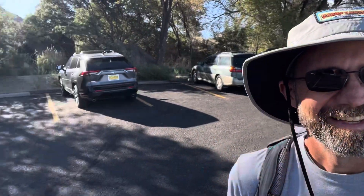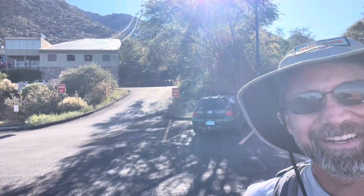Today's adventure is Sandia Crest, Sandia Peak. We're gonna take the tram up this time. It's there somewhere - yeah, there it is. We're gonna ride that right there.